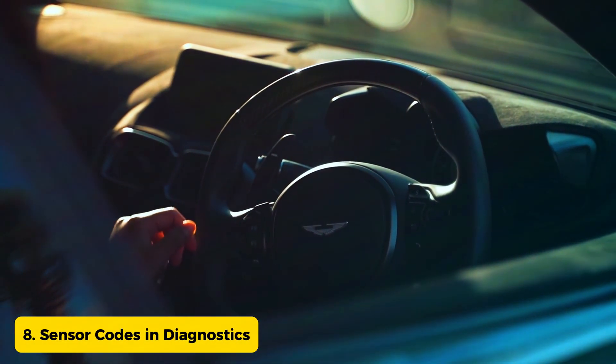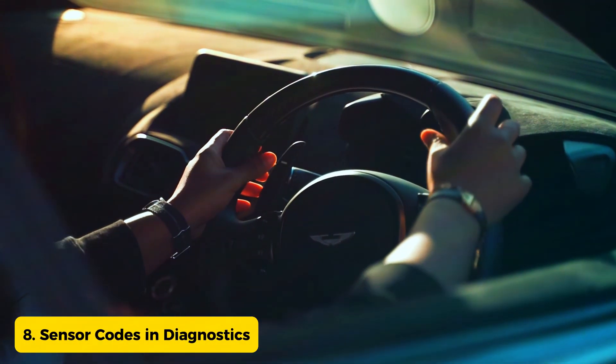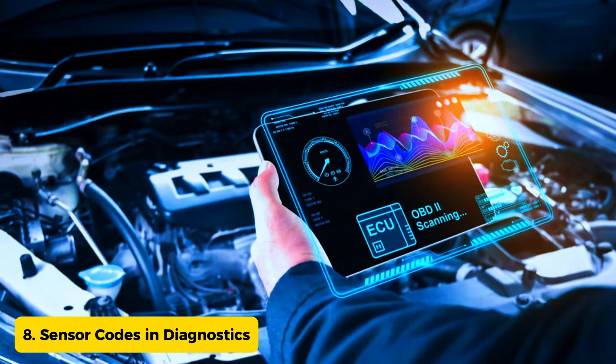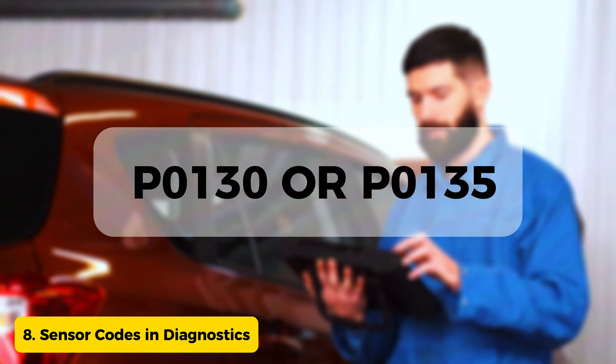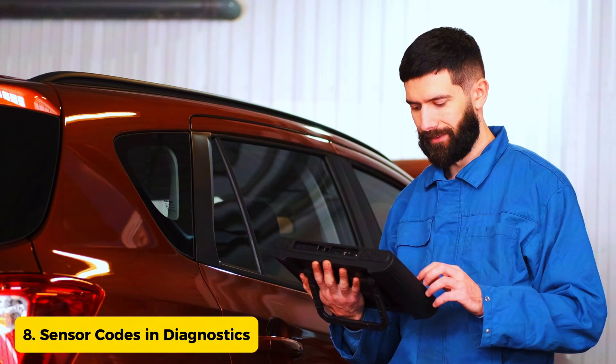Sign 8: Sensor codes and diagnostics. Modern vehicles have onboard diagnostic systems that can pinpoint specific issues. If you receive an error code related to the oxygen sensor — such as P0130 or P0135 — it's a clear sign that there's a problem.